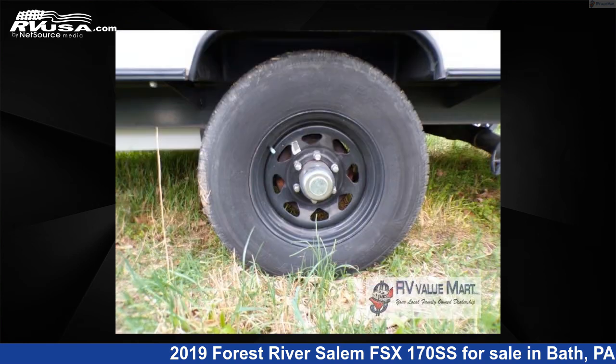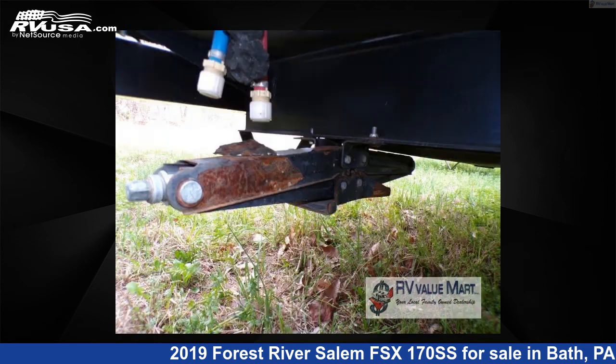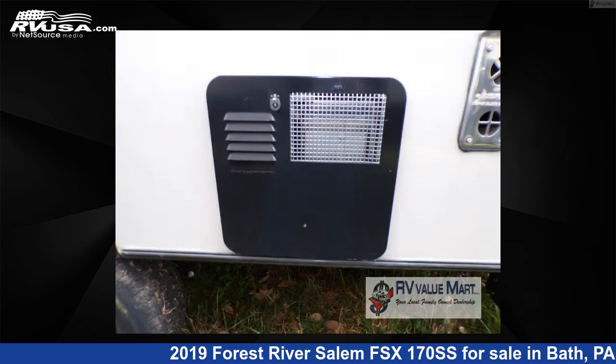This is an AI-generated video of one of thousands of classified listings on rvusa.com. If you're interested in this unit, visit the link in the video description to view more photos and the current price, or reach out to the seller.